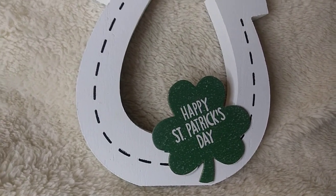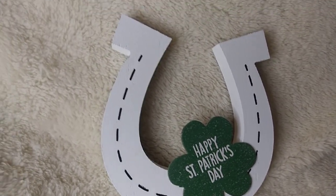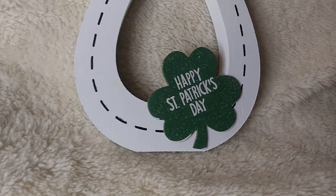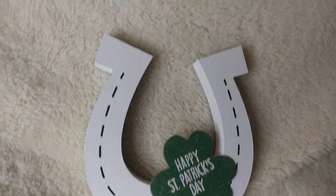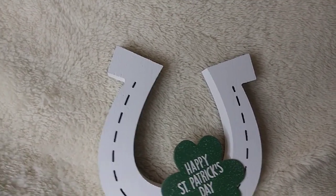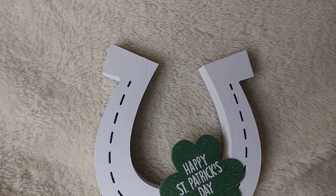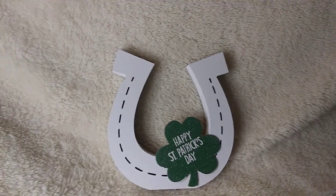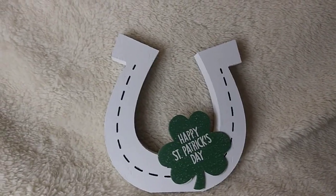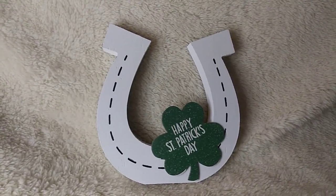Last but not least, I got this — it's obviously a horseshoe, it's white and it says 'Happy Saint Patrick's Day' on it. There was another horseshoe there, I think it was black or dark gray, but I figured the white one would pop a little bit better. That's it, guys — I really appreciate you all watching my Saturday night shopaholic haul.